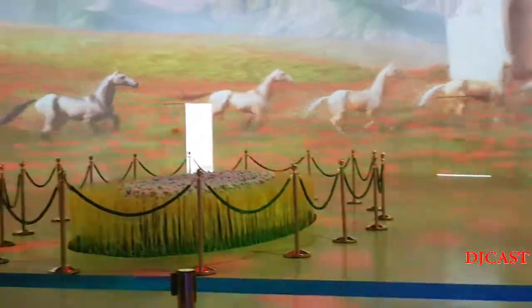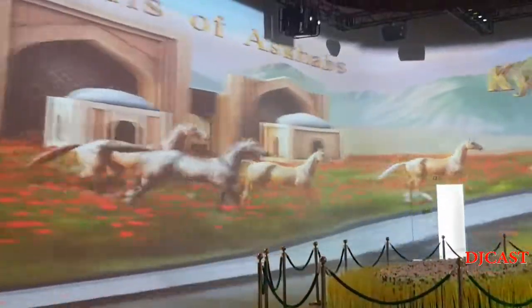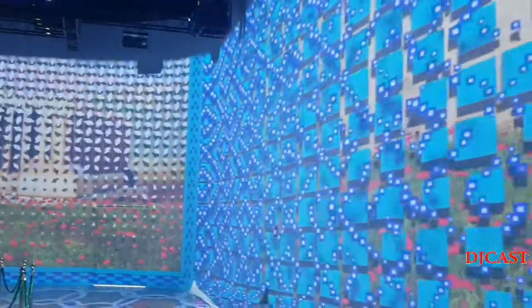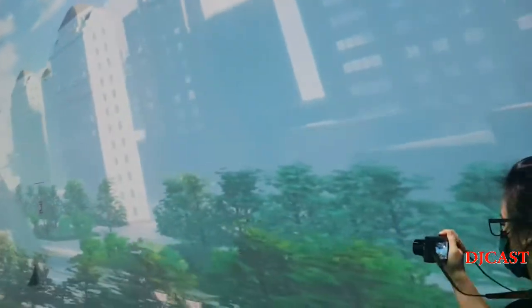Five horses will be projected onto the Turkmenistan pavilion walls, reflecting the movement of people within the structures and accompanying visitors through an interactive three-sided holographic experience. The country is neutral Turkmenistan.